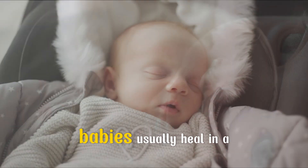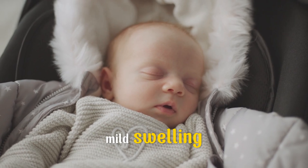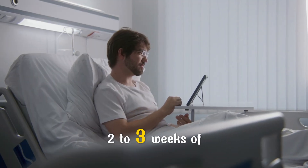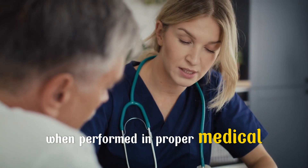The recovery is surprisingly quick. Babies usually heal in a week, with only some redness or mild swelling. Adults take longer — two to three weeks of careful hygiene and rest. But complications are rare when performed in proper medical settings.